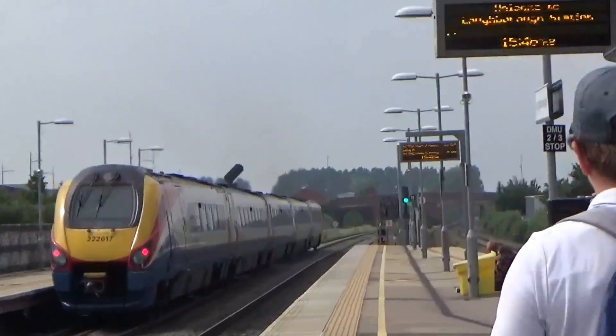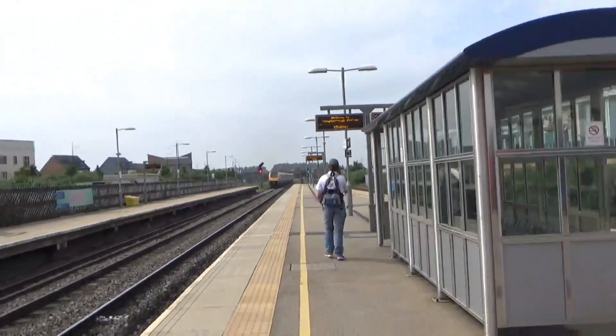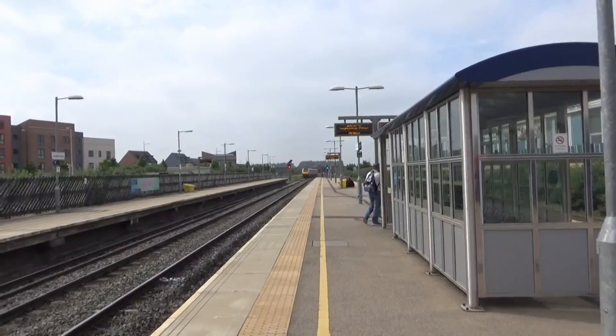There's a Lions Club 100 Years sticker on that train, 222-017, heading off to Sheffield from London St Pancras.